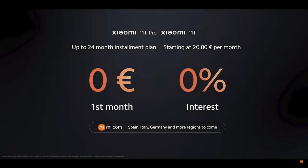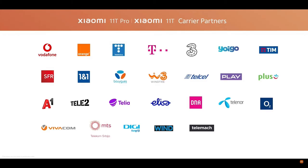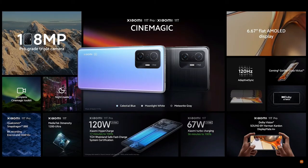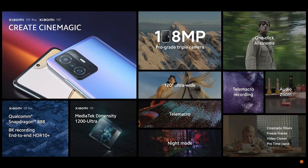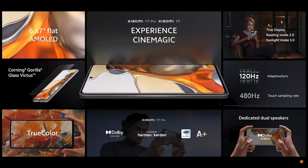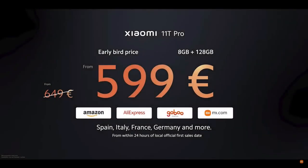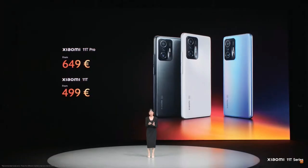For those who prefer to purchase online, we'll be offering a 0% interest monthly installment plan via mi.com in selected countries. Xiaomi 11T Series will be available through a variety of global carriers and channel partners. For more information, make sure you check out your local social media channels. We've also prepared an early bird price for Xiaomi 11T Pro at just 599 euros, available in these sales channels within 24 hours of the local official first sales date. And that's Xiaomi 11T Series — now it's your turn to go make cinemagic.